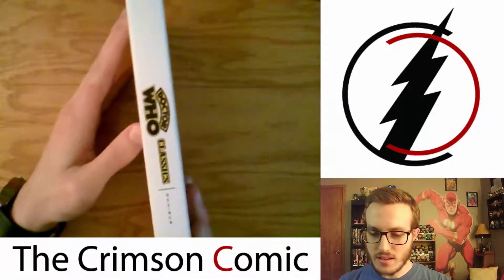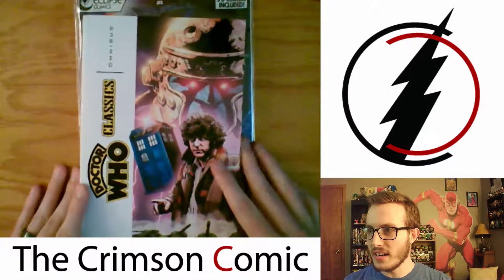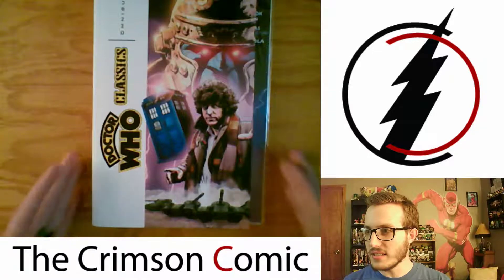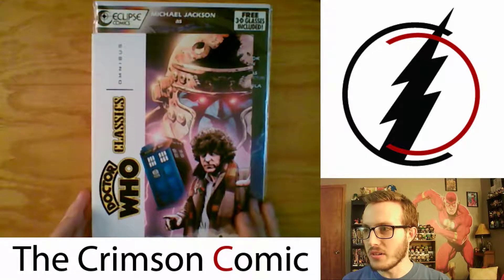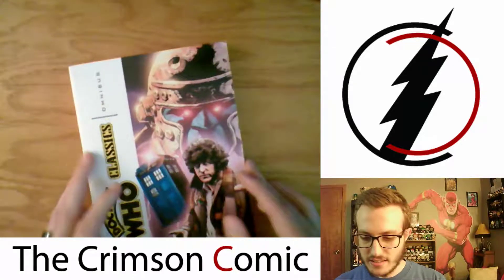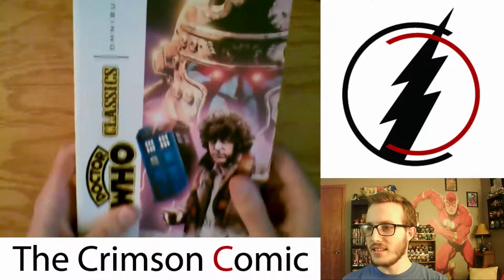It's a little small — smaller than the normal size. As you can see, it's a little shorter, a little smaller, so that kind of stinks. It's not getting as big of pages. But looking forward to it nonetheless.